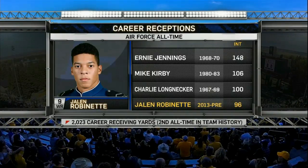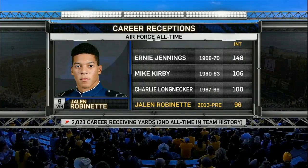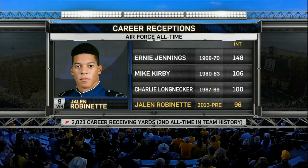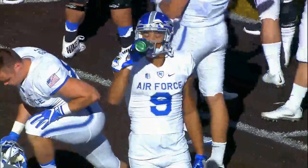Jalen Robinette is the second leading receiver all time in yards for Air Force, and he's attracting a lot of NFL attention. You and I were on the field watching him warm up — this dude has an NFL body. He's better than 6'4" and runs really well. He looks the part — 220 pounds.